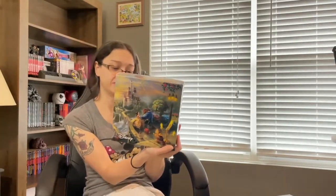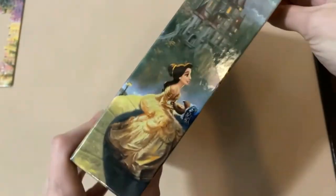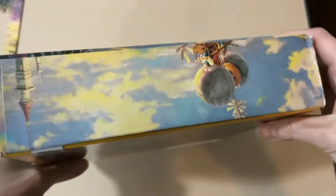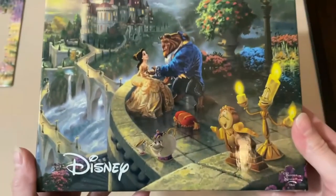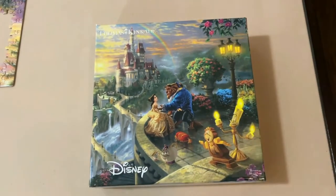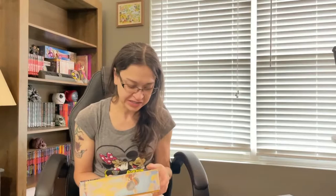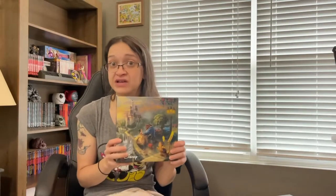Next, another Thomas Kinkade Disney puzzle: Beauty and the Beast, 750 pieces. I've already completed this one and I do plan to do it again for a time-lapse video. This one was so much fun. One of my most favorite things about this puzzle was the little minute details — there are actually some characters hidden in it that don't even belong in Beauty and the Beast, but you can spot them and tell who they are very easily. So even though I've done this one, I plan to do it again for a time-lapse video.